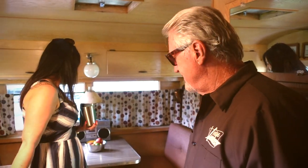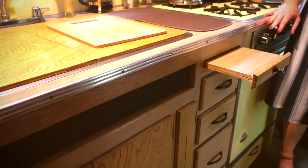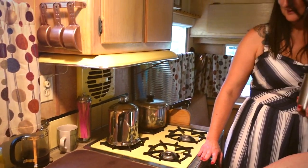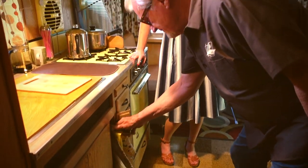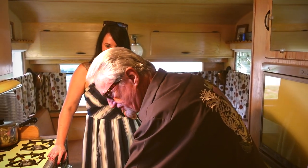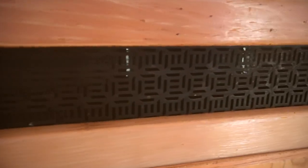Steve points out how the cutting board matches the countertops — a lot of detail was built in back then. There are little hooks for dish towels and a screen vent that allows moisture out, something not commonly done today. He thanks the interviewer, noting that a lot of visitors are amazed by how much room there is — two people can walk around each other without interfering.